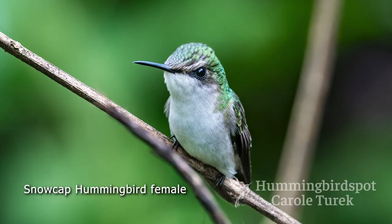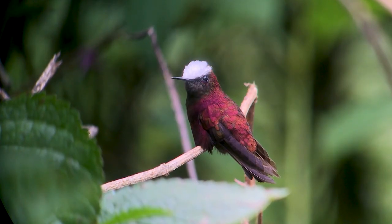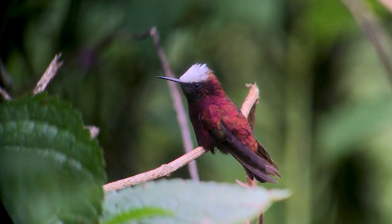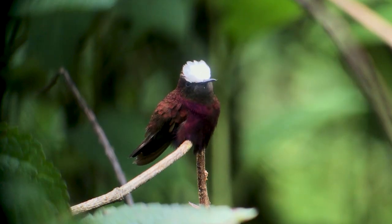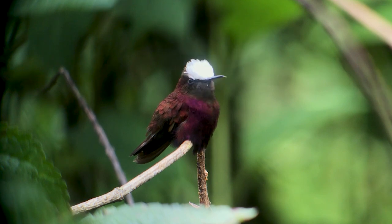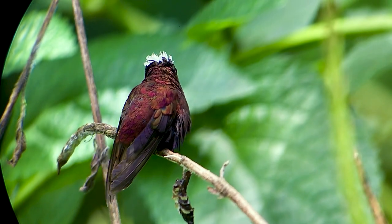This is a pretty rare color for a hummingbird, and that makes this bird very sought-after for all birders. The male and the female look very different — she's just got a green back and crown and a snowy white throat and breast. You can also find them in Honduras, Nicaragua, and western Panama, but Costa Rica is the most reliable place to find this bird, and here at El Tapir we were able to get great photos and video.